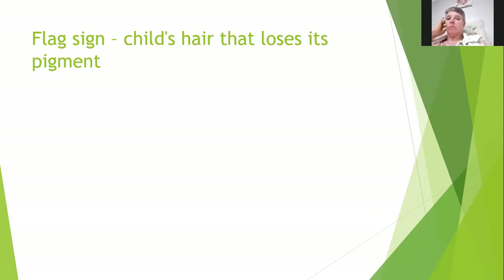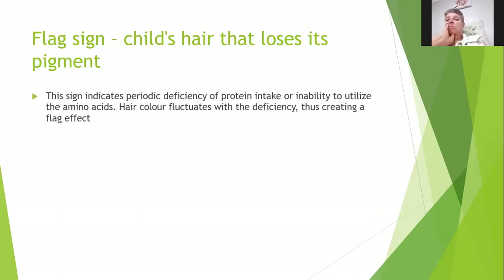Flag signs: normally seen in a child's hair that loses its pigment. The sign indicates periodic deficiency of protein intake or inability to utilize amino acids — hair color fluctuates with the deficiency, creating a flag effect. If you've ever seen a child with a big belly and red hair, they very much have a nutrition problem.